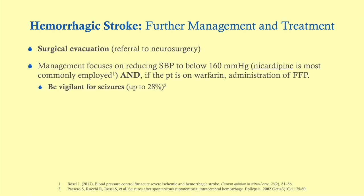Hemorrhagic stroke management is quite different. Once you see a hemorrhagic stroke on CT, the very next step is to consult neurosurgery — the patient will be getting a surgical evacuation. Management also focuses on reducing systolic blood pressure to below 160 mmHg, typically with nicardipine. If the patient is on warfarin, administer fresh frozen plasma. Be vigilant for seizures — up to 28% of these patients will have seizures, and some will progress to epilepsy.